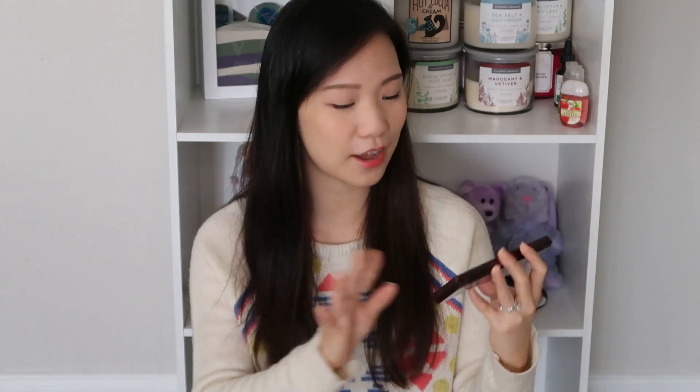This is the Becca eyeshadow palette. I've talked about this many many times — I love this eyeshadow palette and I'm still using it non-stop. The warm tone colors just fit my skin tone perfectly. Let me know if you guys want to see a video of me using this eyeshadow palette.